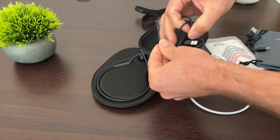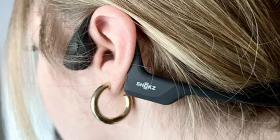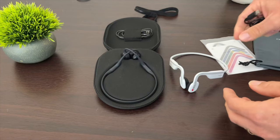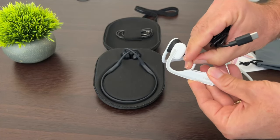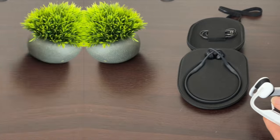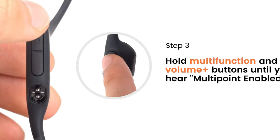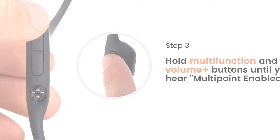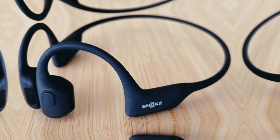One of the standout features of the Open Run Pro is its open-ear comfort, allowing you to enjoy your favorite audio while staying aware of your surroundings. This not only improves your connection to the outside world but also enhances your safety, making it ideal for outdoor activities. The ninth-generation bone conduction technology delivers premium audio quality, with clear sound, powerful volume, and rich bass, thanks to the Shox Turbo Pitch technology.